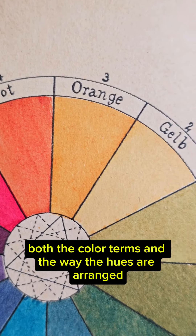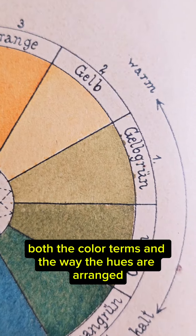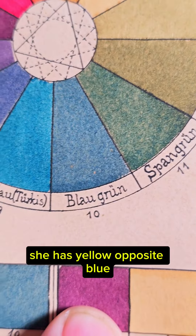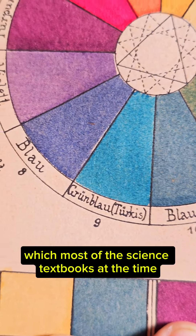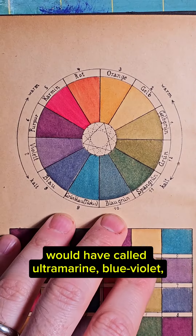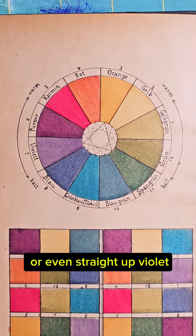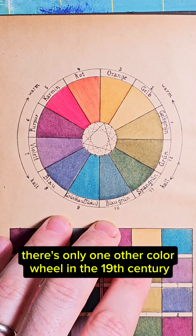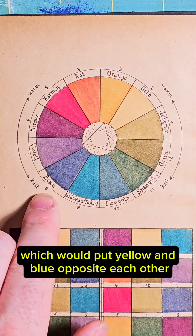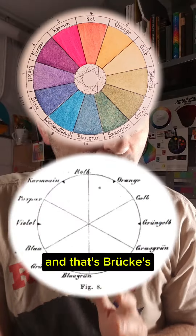I want you to notice both the color terms and the way the hues are arranged in her color circle. Notably, she has yellow opposite blue — a sort of deep blue, which most science textbooks at the time would have called ultramarine, blue-violet, or even straight-up violet. There's only one other color wheel in the 19th century that I know of which would put yellow and blue opposite each other.